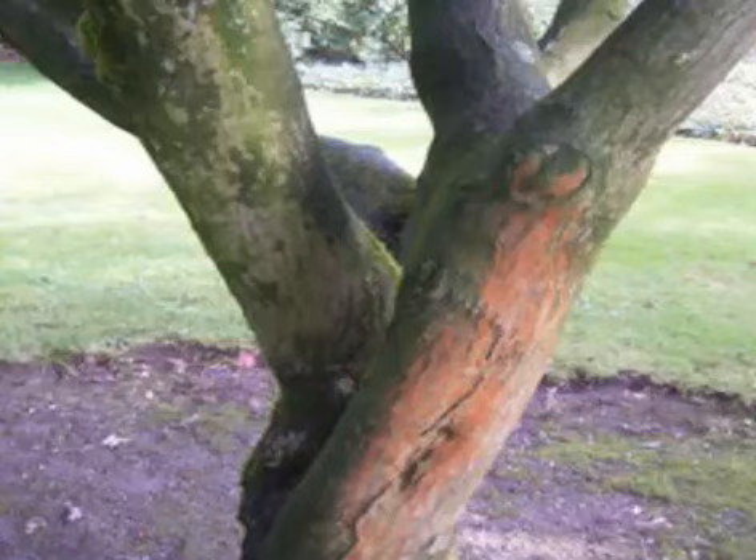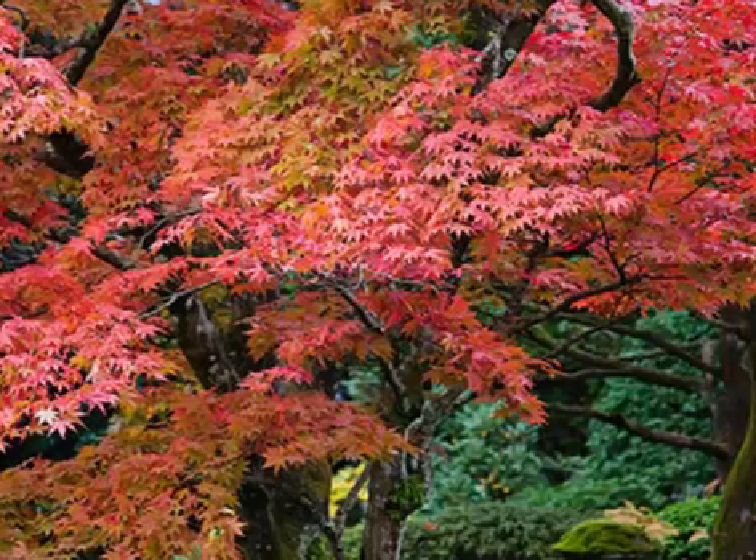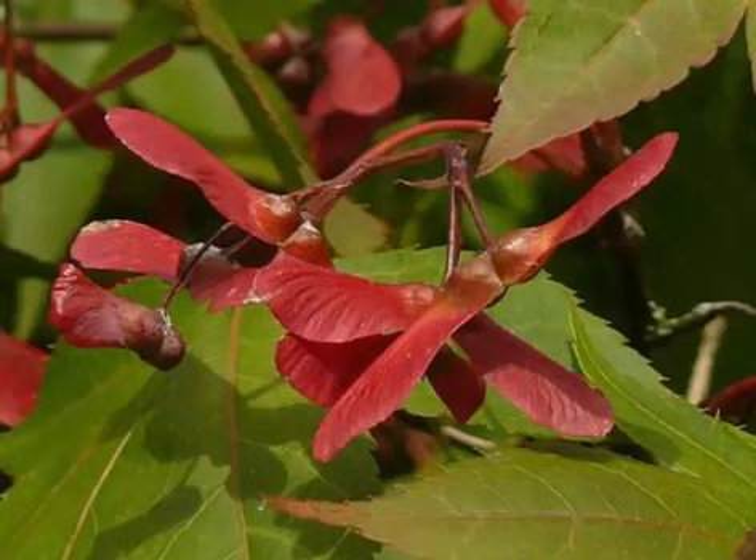This small, slow-growing Japanese maple tree offers pink-tinged new growth that fades to green as the season progresses, then in fall the green leaves turn a nice shade of warm, glowing gold. A big, sturdy Japanese maple tree variety offers wide, deep green leaves that turn bright shades of gold, yellow, orange, and scarlet in autumn. All these varieties grow well in part shade and moist, well-drained soil.